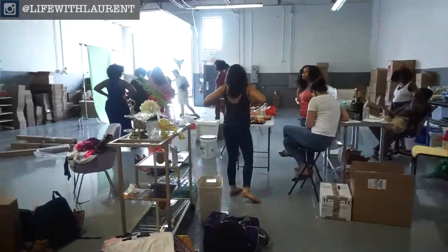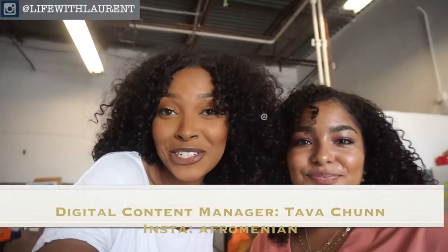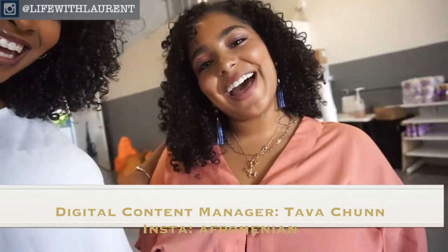Hey guys, it is Life with Lauren Taylor and I am back with a vlog. This time I'm at the Naturalicious headquarters doing a photo shoot, which I'm super excited about, and you guys are gonna come along with me and get the inside scoop. I'm with my girl Kava and she is the digital content manager for Naturalicious. We're about to have so much fun today.